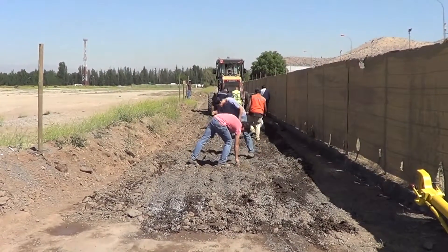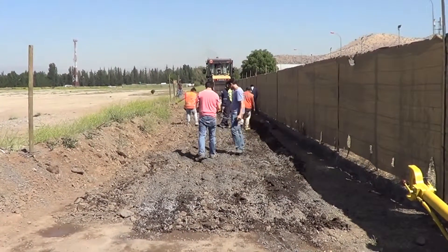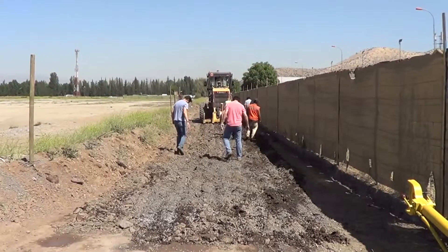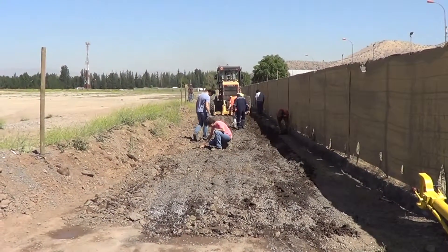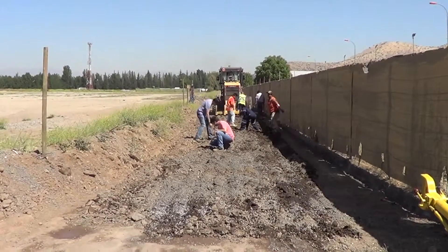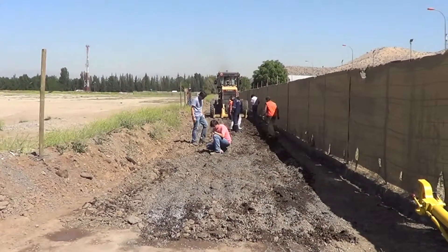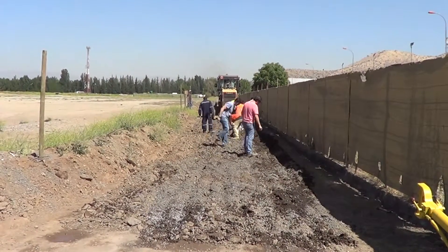We pre-wet the area before we ripped it. It's being ripped to 120mm (12 centimeters), and then we're going to bring in roughly 30% fines and sand to amend the soil. As you can see, there's a decent amount of aggregate in there.